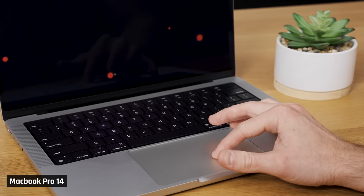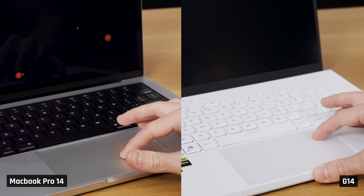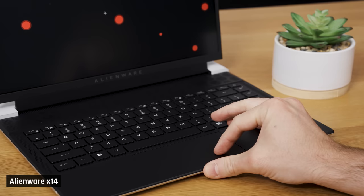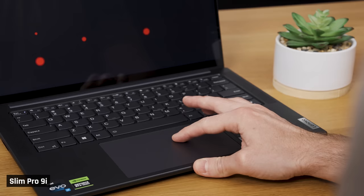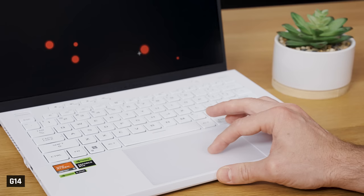Trackpad. No surprises — the MacBook Pro 14 has the best trackpad. But the G14's is extremely good too: just the right amount of smoothness without feeling slippery, and a very accurate click. I'm giving both these laptops a perfect score of 5 out of 5. The Blade 14 is next with a score of 4 out of 5 — its tracking felt as smooth and accurate as the G14's, but clicking required more force than I like. Next is the ZenBook Pro 14, Alienware X14, and Slim Pro 9i with a score of 3 out of 5. The ZenBook and Pro 9i have good tracking but their clicks require too much force. The Alienware also has a really good trackpad, although the click isn't quite as satisfying — it's bumped down because its trackpad is very small.